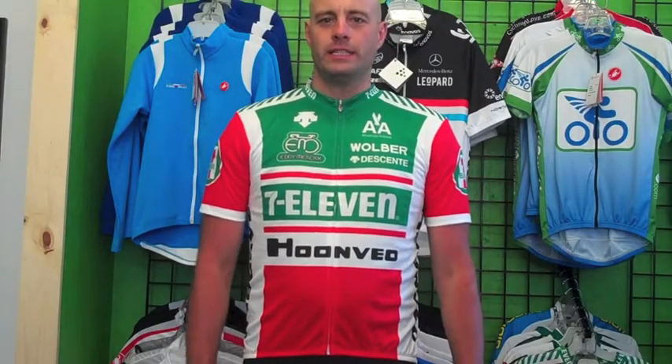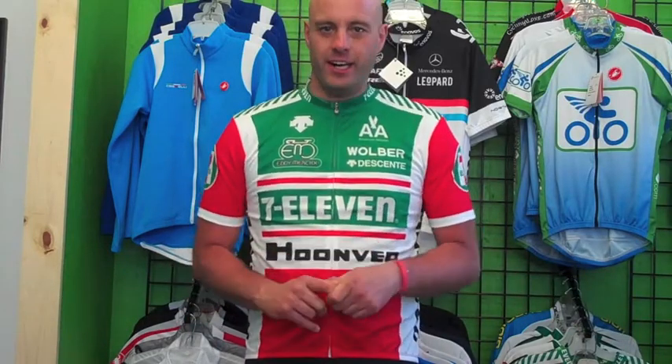Hi, my name is Doug DeGay and I'm from bicyclinghub.com. Today we are doing a product video for the Dessant 7-Eleven cycling jersey. This is a reissue of the original jersey from the early 1980s.